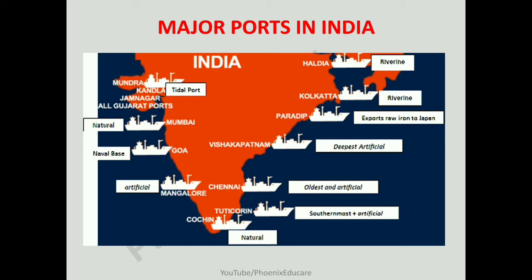Let us see which are the important ports in India. On the western coast, there are many ports like Kandla port in Gujarat, Mumbai — which is a natural port — then JNPT (Jawaharlal Nehru Port Trust) near Mumbai, then Goa, and also ports in Mangalore and Cochin.